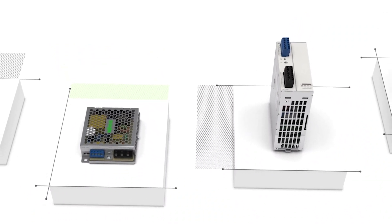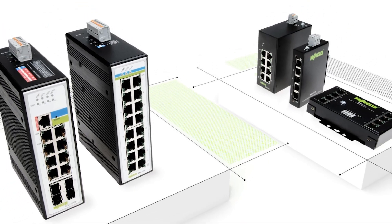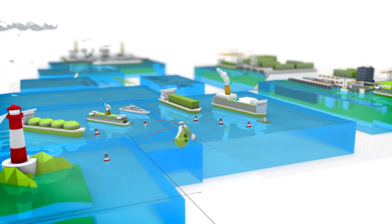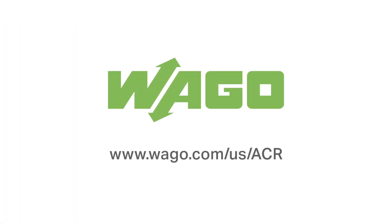To help further the availability of these systems, WAGO also offers power supplies and Ethernet switches to be used in parallel with the ACR. When the marine industry needs reliability upon the high seas, it looks to WAGO to steer that steady course. Find out more at www.wago.com/us/acr.